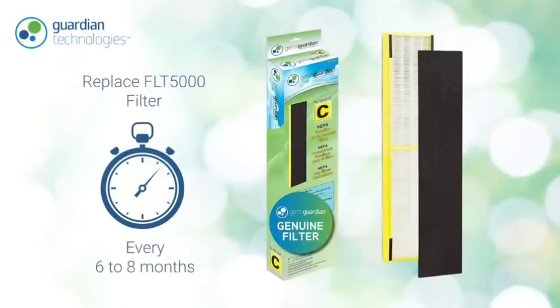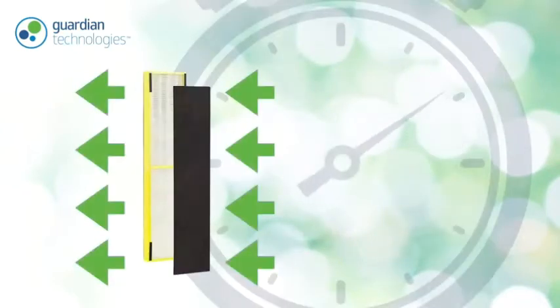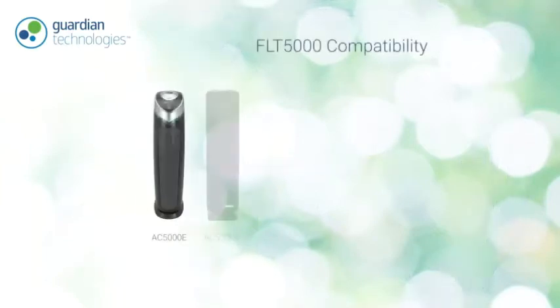For best purifier performance, we recommend you replace your genuine HEPA FLT 5000 filter every six to eight months. Over time, not only will a dirty filter struggle to purify air at optimal levels, but it will also affect the overall performance of your unit.